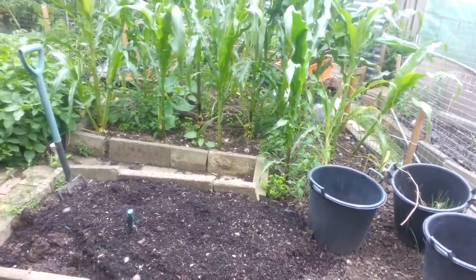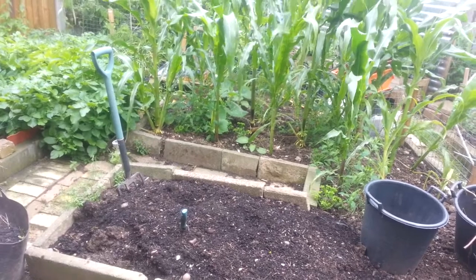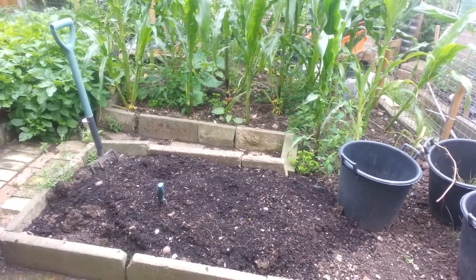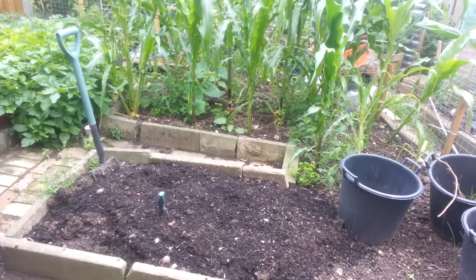Look at the bottom of the sweet corn. I've got to get in there and weed it out. But as soon as I come out here to weed, the heavens open and it starts raining.